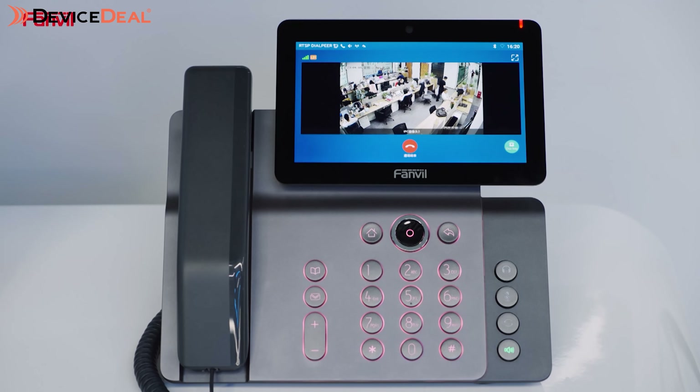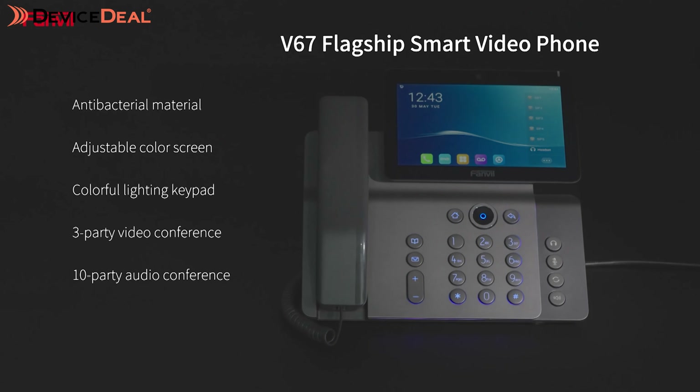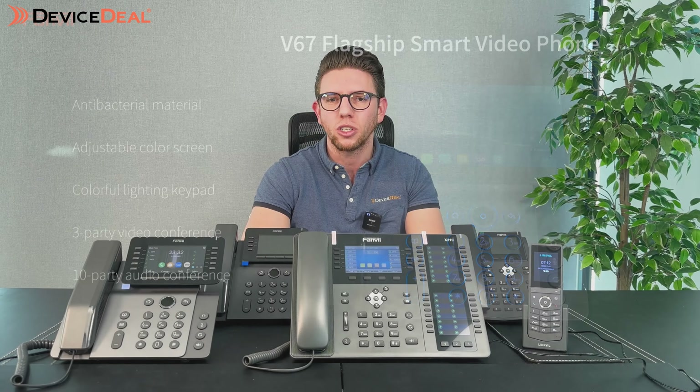That on its own is a pretty handy feature because even comparing to Yealink, there's only quite a limited amount of phones that have built-in Bluetooth or Wi-Fi. The flagship model is the V67, and that one has a lot of cool features like a built-in camera so you can do video conferencing, an Android operating system so you've got more control and can install additional applications, and you can juggle up to 20 lines for video or conference calling. It's also got really good sound quality.